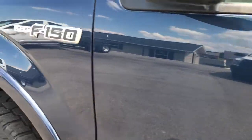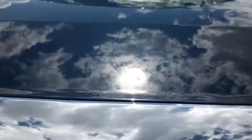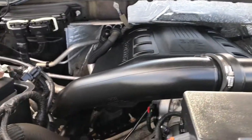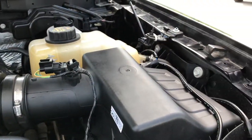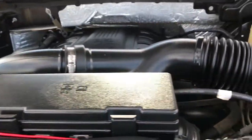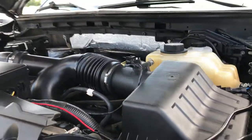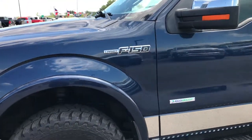Driver's side door code entry — we do have the code, which will be given to you at purchase. Under the hood, you've got the 3.5-liter V6 turbocharged EcoBoost motor. Engine bay is very clean and runs very smooth. This truck has been fully safetied and inspected by our service shop, has a fresh oil and filter change, all fluids have been checked and topped off — gone through mechanically 100% and ready to go.